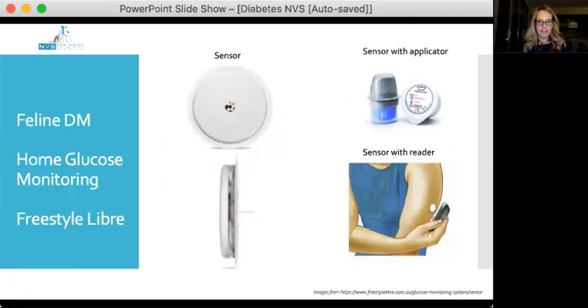The Freestyle Libre is really useful for home glucose monitoring. It comes with a disposable single-use sensor — a round disc with an adhesive underside that adheres to the skin. The sensor lasts up to 14 days and starts working after one hour once applied. Once you start applying these in the clinic, you start noticing people in everyday life wearing them — I warn you it can be a little odd, but they're really useful and I highly recommend starting to use them.